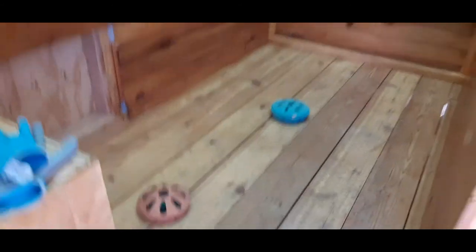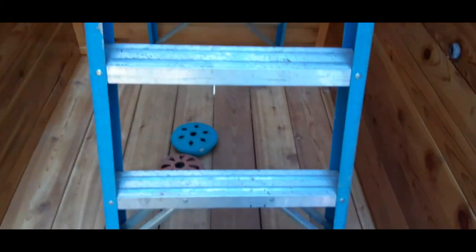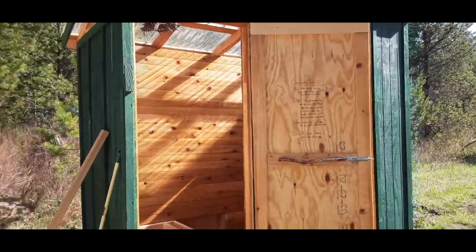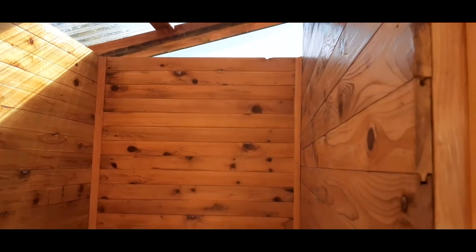We put down some citronella smoker coils to smoke the bees out while we were gone. We went to get water. It's been a few hours and now we're back — the silicone is not the clear drying kind so we're gonna have little white spots in here. However, our smokers have done a good job getting the bees out, so I'm going to get back to work finishing the rest of this polyurethane.